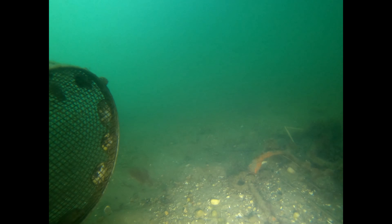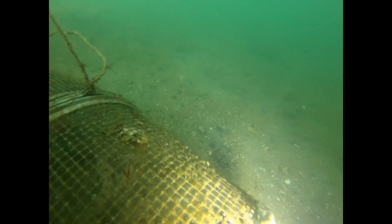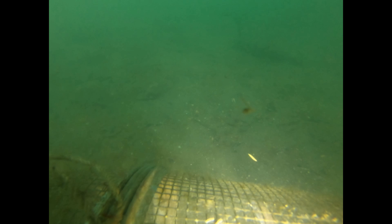Here is the ghost trap. This is a killie trap or minnow trap that no longer has a line attached, so it's underwater and pretty much just kills anything that comes in. Little crabs go in, they die, they become bait to attract fish, and the fish go in and die, attracting more fish and crabs — it just kills all year round. We're going to move to a less silty spot and see if I can cut this open.